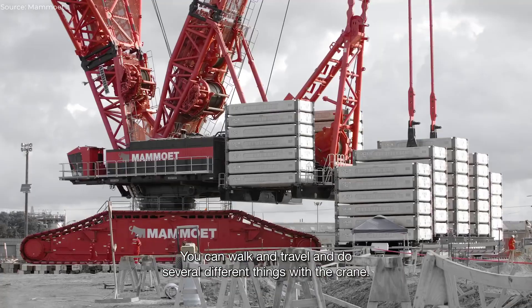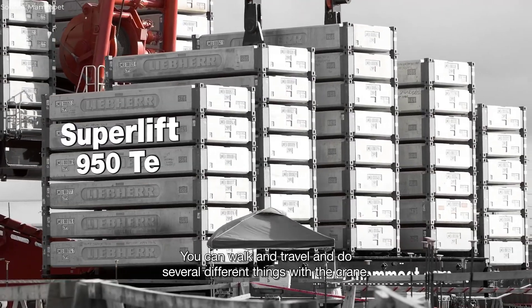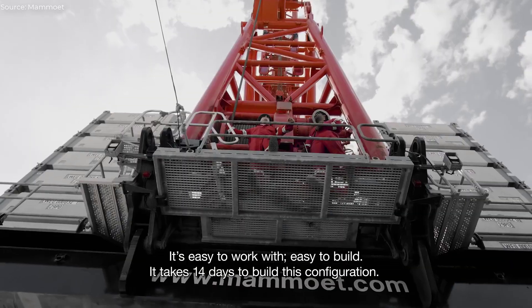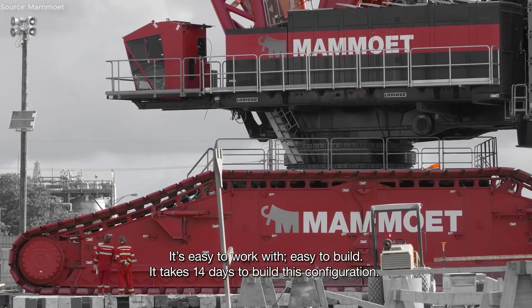You can walk and travel and do several different things with the crane. It's easy to work with, easy to build. It takes 14 days to build this configuration.